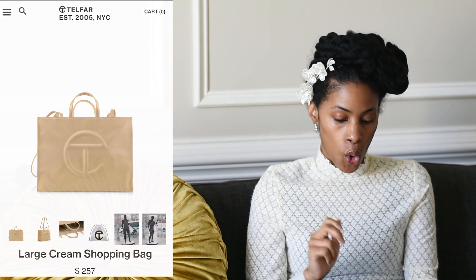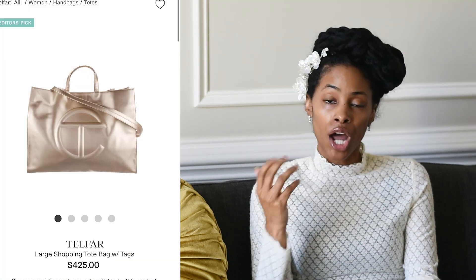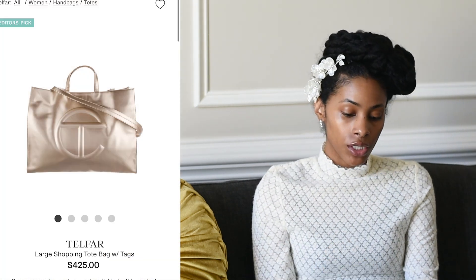The Telfar large bag is currently two hundred fifty-seven dollars. On the resale market I found one on The RealReal for three hundred ten, another for four hundred sixty-five, another marked down from five hundred twenty-five to four hundred seventy-two, and another pretty color for four hundred twenty-five. When you go on The RealReal or any pre-love site for Telfar, you are going to pay more than in-store or at a pop-up.